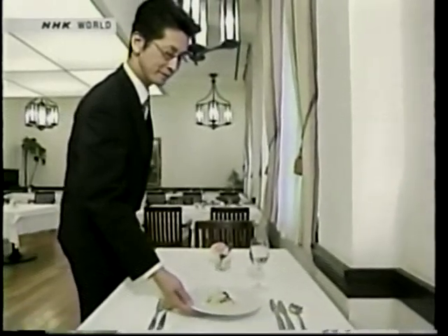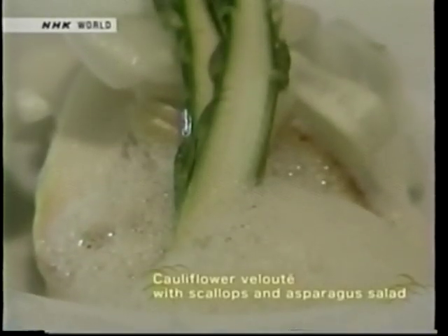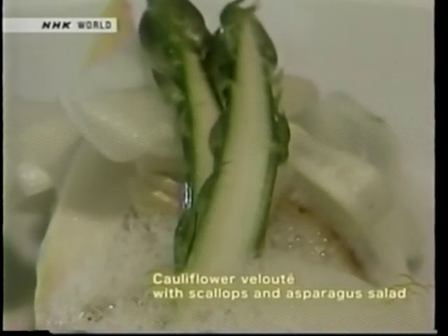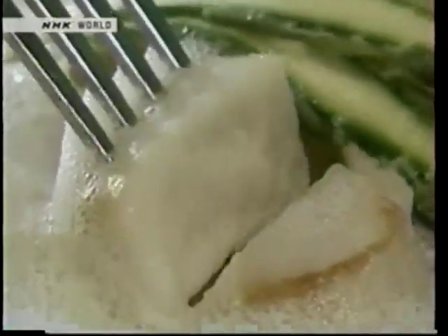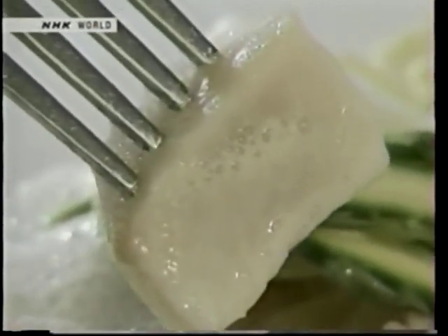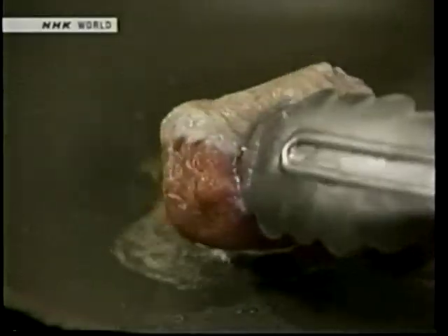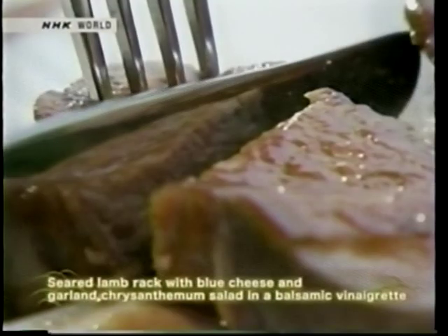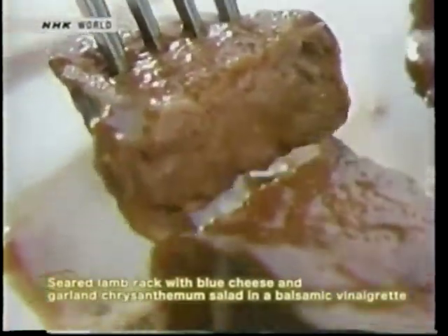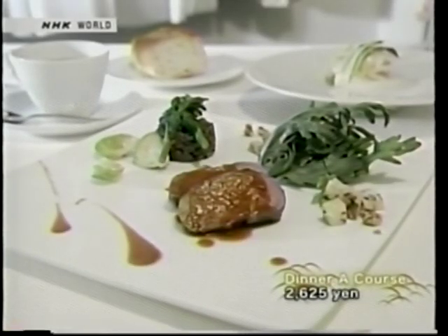Let's look at their popular dinner course. This elegant dish of asparagus dressed in truffle oil and white bechamel sauce, topped with butter-roasted scallops, is appetizing to the eye and the stomach. The main dish is seared lamb rack with a tart vinaigrette sauce. Mmm, this is mouth-watering — you can almost smell the rich aroma. Dine while absorbing the atmosphere of academic freedom. There are many ways to enjoy Kyoto.